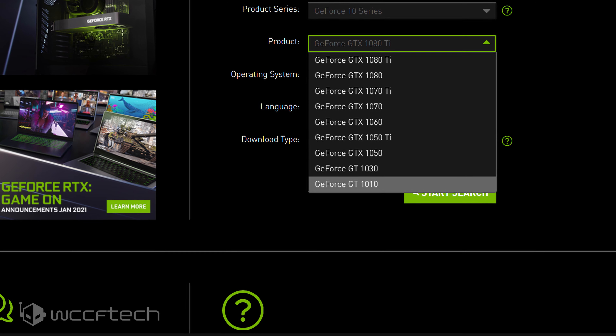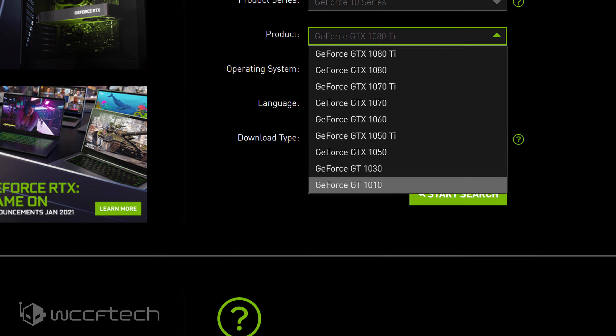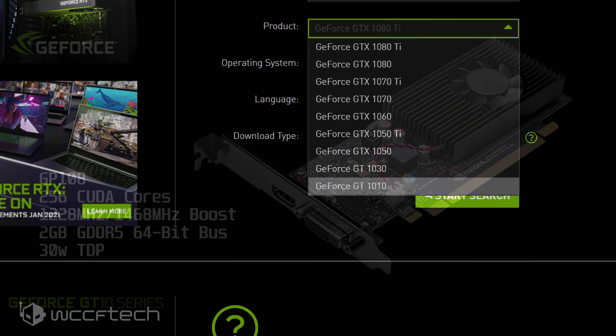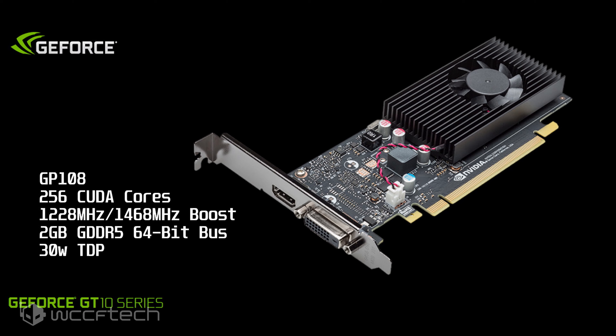The GeForce GT 1010 was listed on NVIDIA's driver webpage under the GeForce 10 series family. It shares the same Pascal architecture as the rest of the GeForce 10 series, but uses an entry-level chip — the GP108 SKU. This chip features 256 CUDA cores, clocked at a base frequency of 1228 MHz and a boost clock of 1468 MHz.